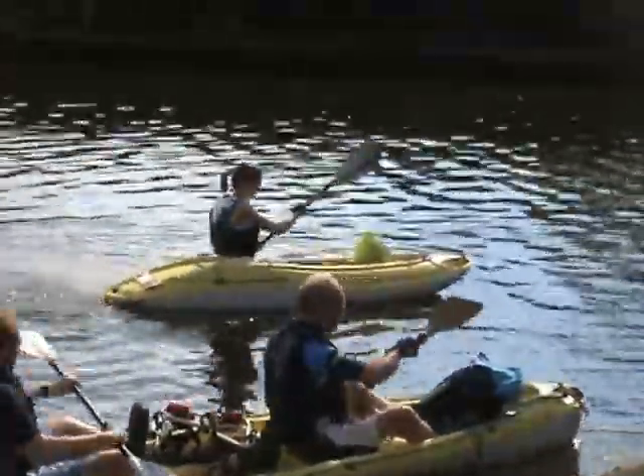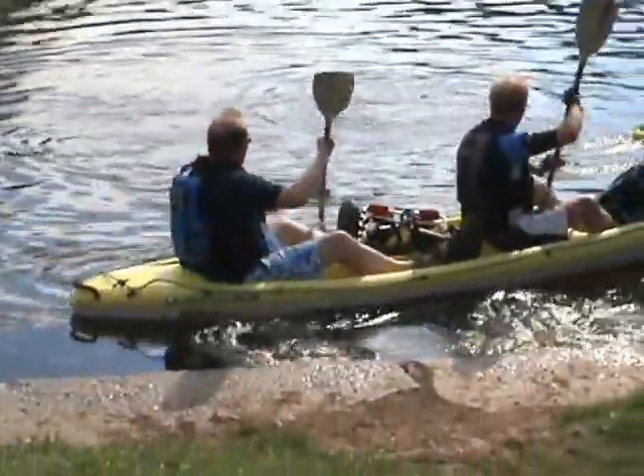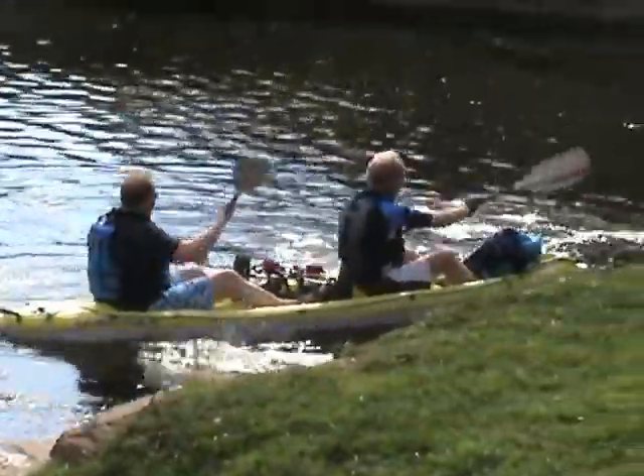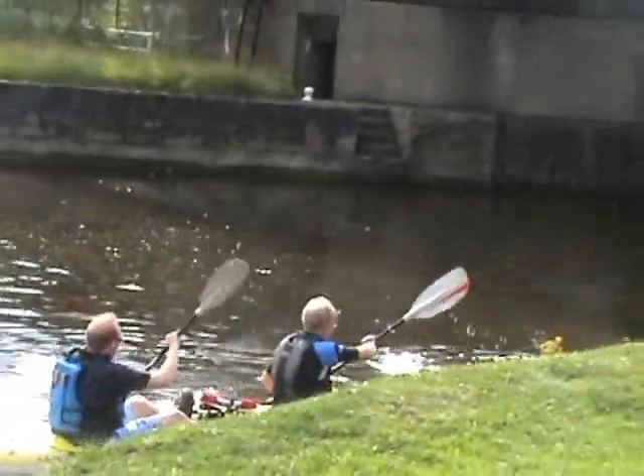The kayak trail goes from Winsford to Frodsham and is classified as being of moderate difficulty. On 3rd August 2010, Alan and I, with my daughter Rachel, paddled the six and a half miles from Acton Bridge to Frodsham.